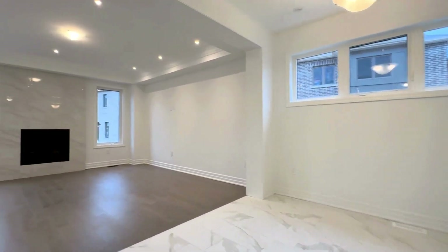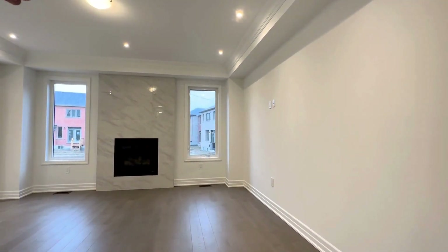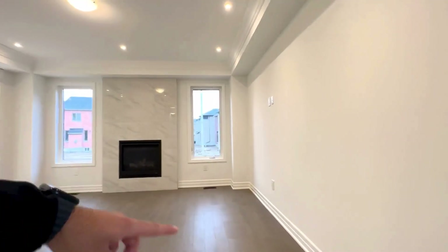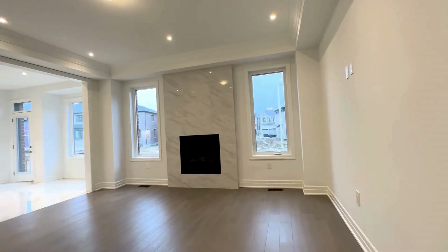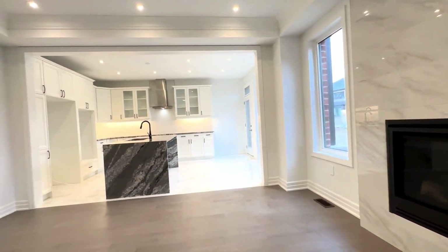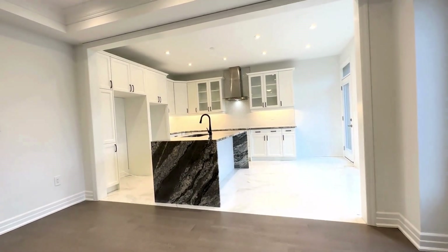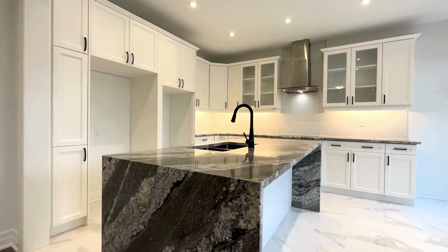Moving on throughout the home here on the main level, you have your main living and entertainment area where you can have a TV over there or on this side with a sectional, a left seat and a coffee table in the middle. You have tons of natural light pouring in and a fully upgraded, absolutely great and beautiful kitchen with this waterfall countertop.